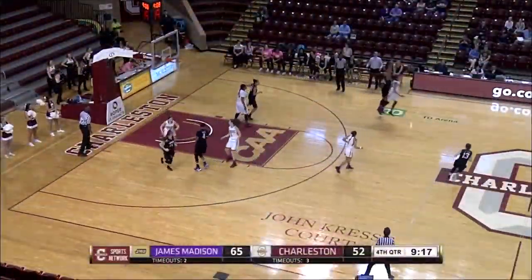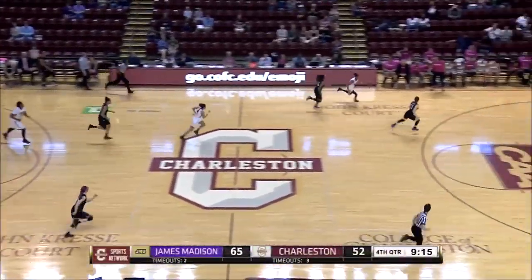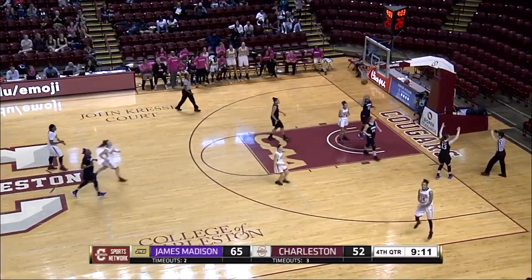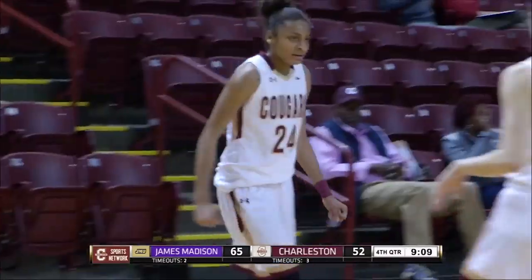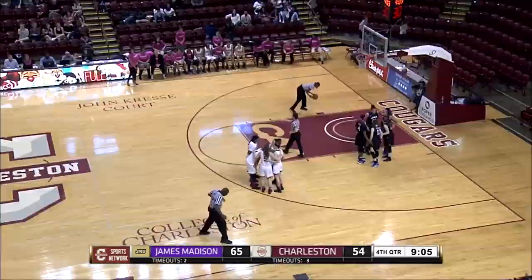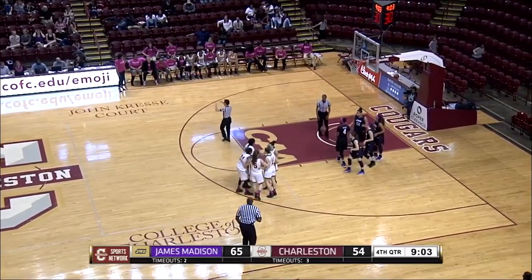At the top of the key for JMU — there she is, and there's a steal by Bolden. She'll look to take it all the way; she's one on two. And that one will go — the hoop and the harm by Bolden. She gets the steal, the bucket, and draws the foul. And she was pumped after that.